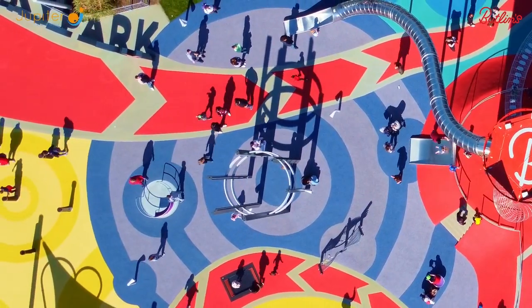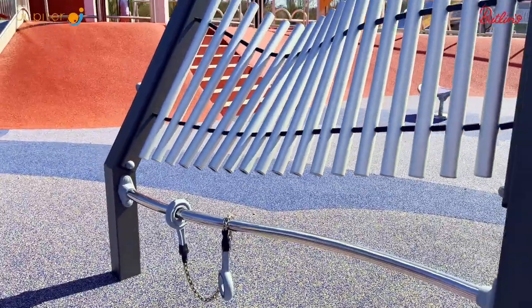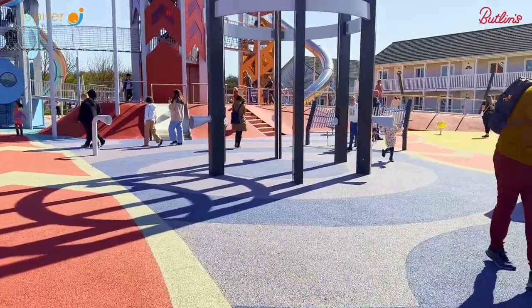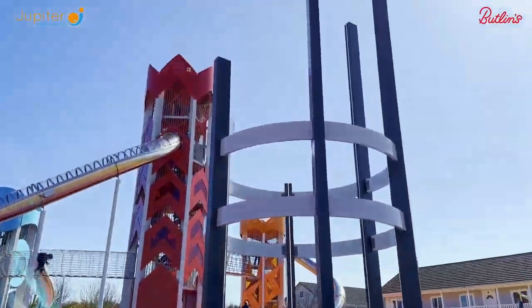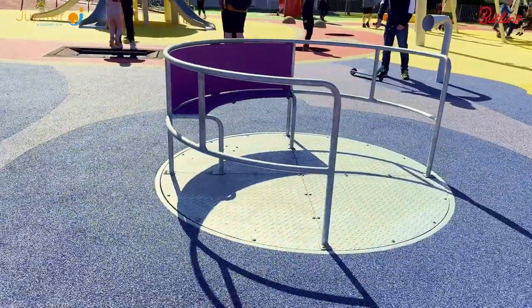The calm space uses the soothing colour of lilac, with an emphasis on sensory experiences using different musical items and kinetic powered lighting to deliver an interactive, immersive experience for all. In addition to the sensory experiences, there's a wheelchair accessible roundabout which is perfect for all abilities.